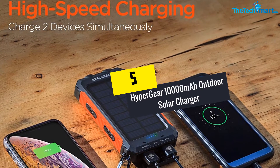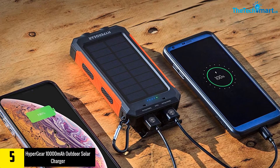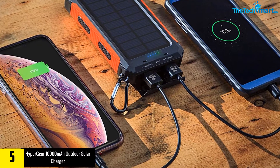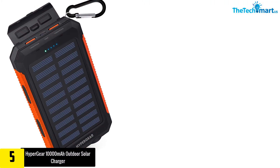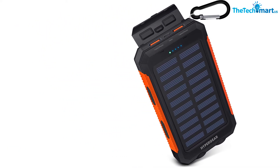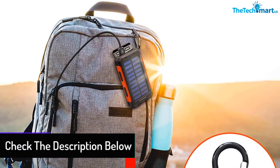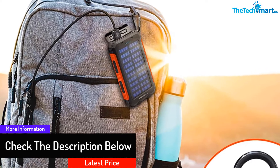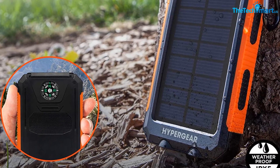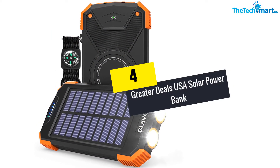Starting at number five, we have the Hypergear 10,000 milliamp hours outdoor solar charger. Do you travel a lot and not always get to be near an electrical outlet? Then this high capacity solar power bank is truly the best option. Having a 10,000mAh power capacity, it is powerful enough to charge an iPhone 8 four times on a single charge. It comes with an inbuilt solar panel, so no matter where you are, if you are under the sun, this power bank can harness solar energy and charge itself without trouble.